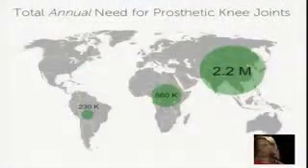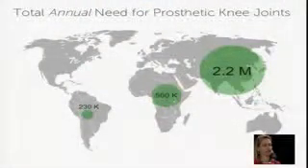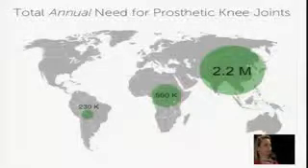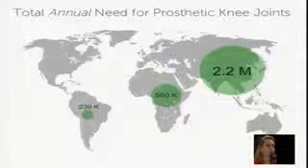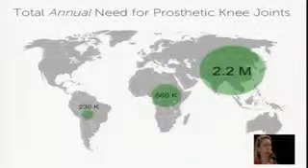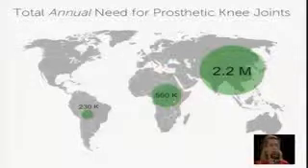What's the annual need? There are about 3 million amputees per year who need a prosthetic knee. If you think about the leg system, there's a socket for the residual limb, there's the knee, there's a pylon, and then there's a foot. The knee is the most expensive and usually the most complex component, which is why we started with it.